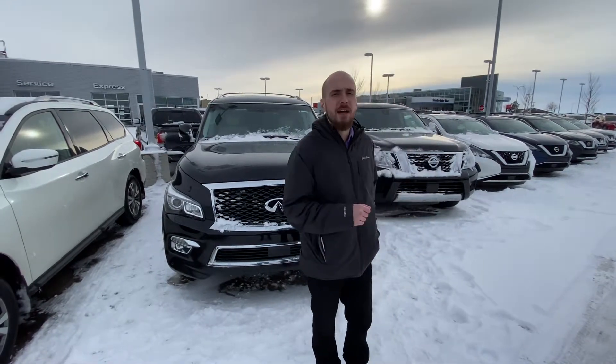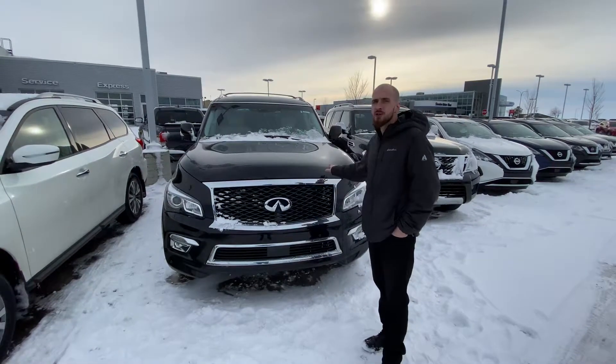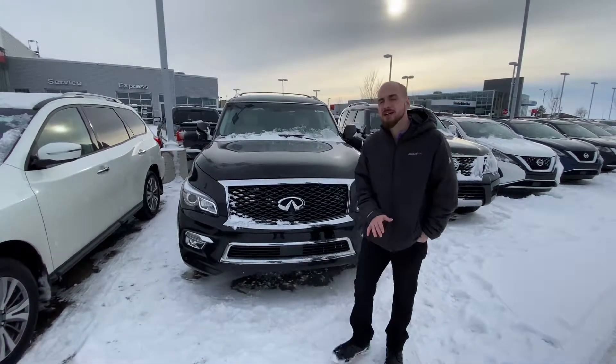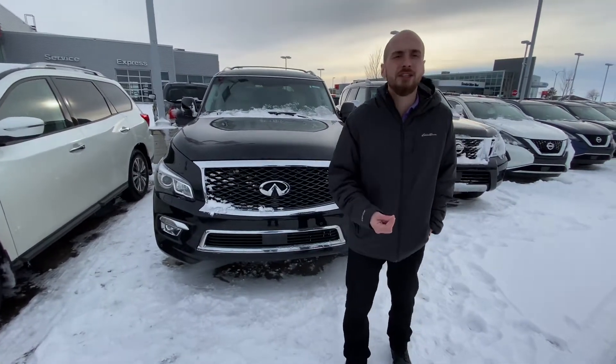Good afternoon Shane, it's Ryan down here from Mellon Nissan. I want to thank you again for reaching out to us for our beautiful 2017 Infiniti QX80. Of course, underneath the hood we are going to get that powerful and reliable 5.6 liter V8 engine.